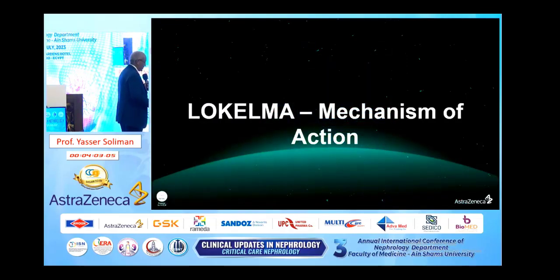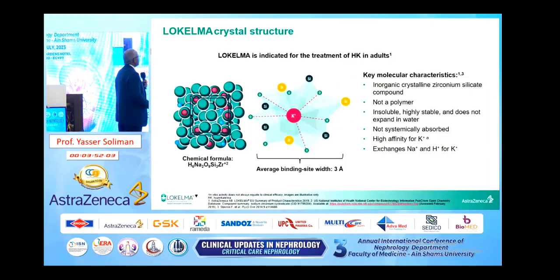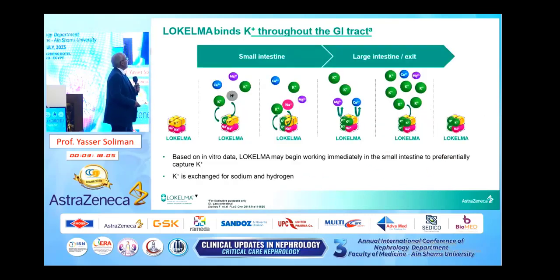What is the mechanism of action of sodium zirconium cyclosilicate? Simply, it is a crystal with high selectivity for potassium ions — a 3-Angstrom crystal. It is an inorganic crystalline zirconium silicate compound. It is not a polymer, insoluble, highly stable, doesn't expand in water, not systemically absorbed, and has high affinity for potassium — exchanging potassium for sodium and hydrogen ions. It starts its action immediately in the small intestine by capturing potassium and extends its action throughout the GI tract.